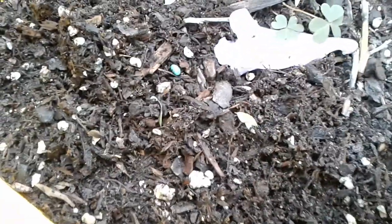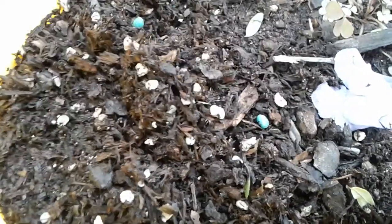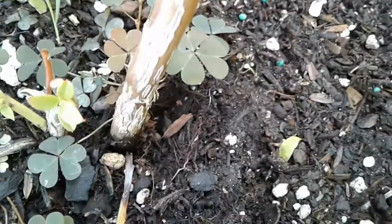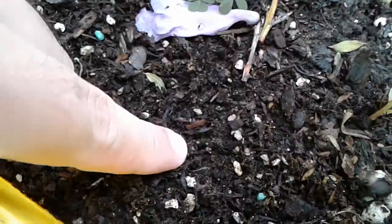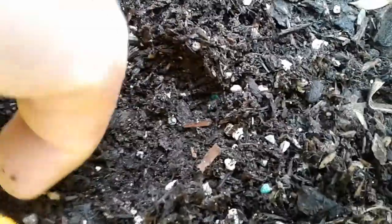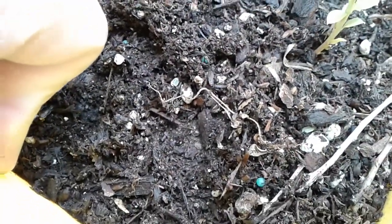They disappeared — trying to pick them up on camera. There's one there, it's not moving though. They're like on the surface of the soil. I have no idea what they are and I'm quite concerned. If I move the soil around they pop up.